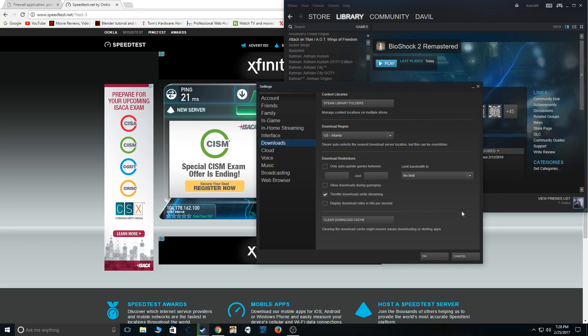I'm going to turn all downloads off screen and see what happens.